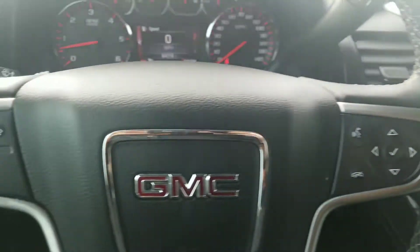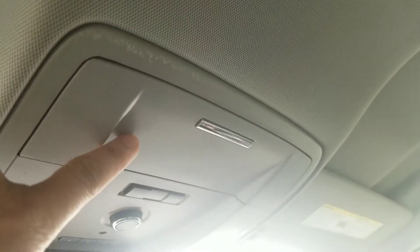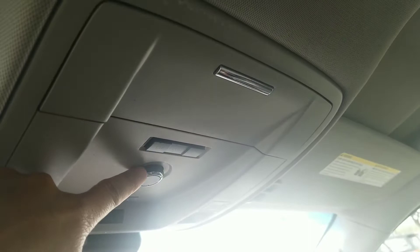This one does have two sets of keys. You have your forward collision warning, which is right here. Center console right there. Place for your sunglass holder right here — that opens your liftgate.